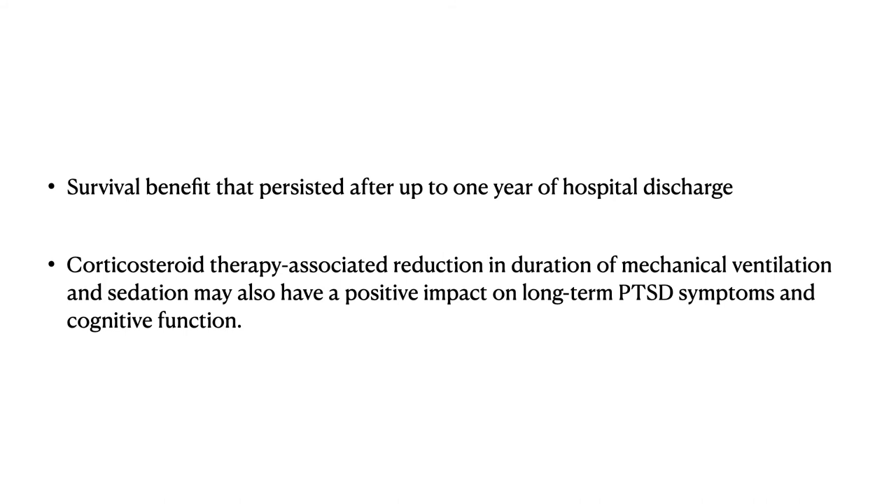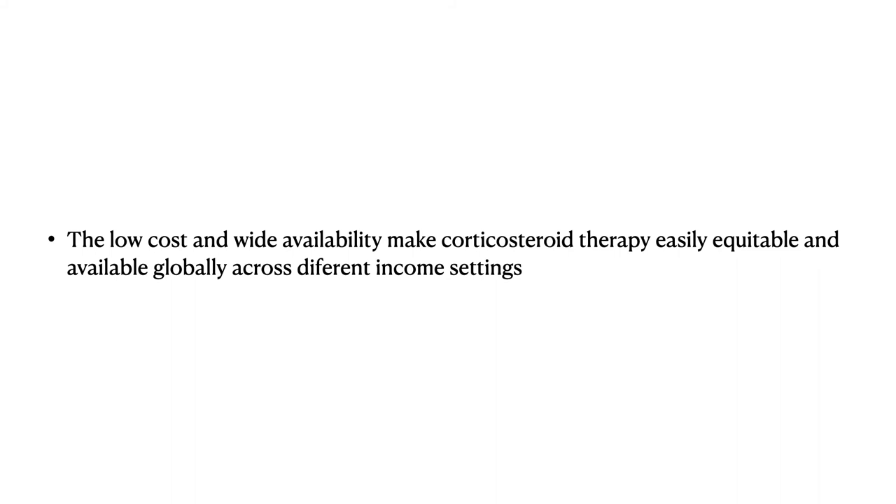Regarding scalability, the low cost and wide availability make glucocorticoid therapy easily equitable and available globally across different income settings. This is in contrast to therapies like tocilizumab and remdesivir, which are very expensive and may not be available to all income groups. Because of its low cost, glucocorticoid therapy can be given to almost everyone.